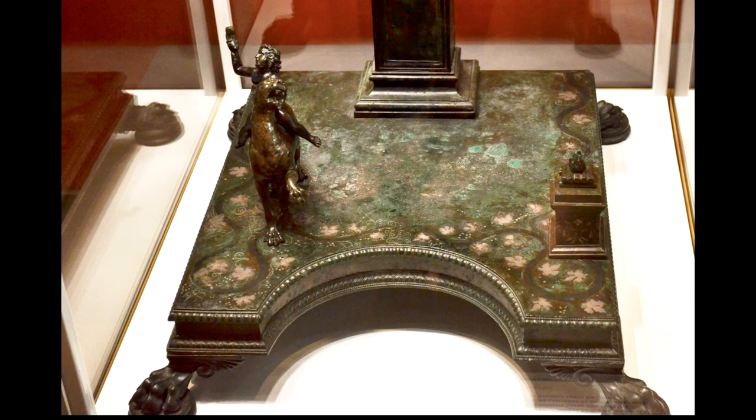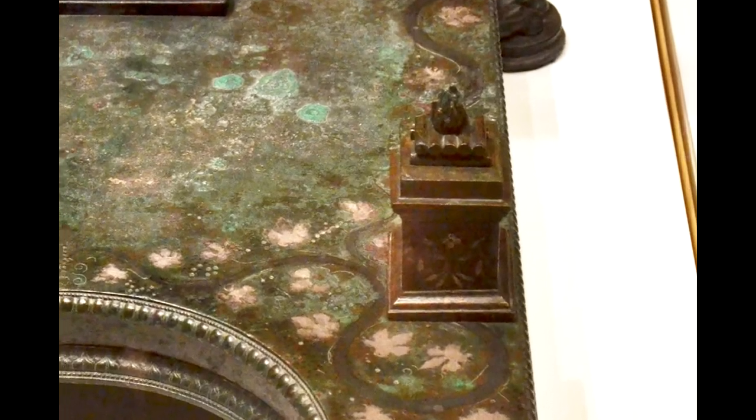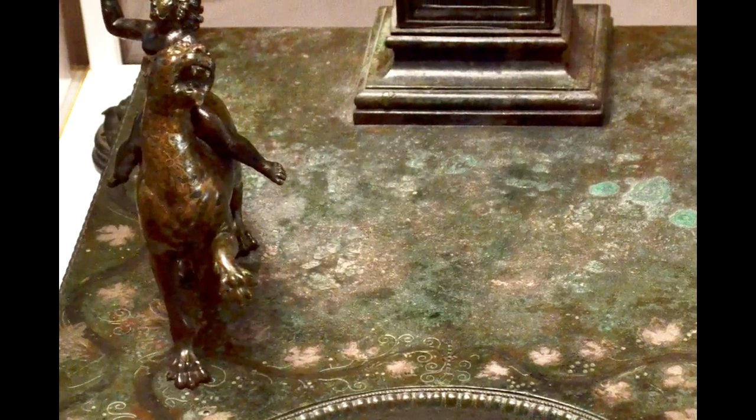The base of the candelabra is also decorated. On this one is an anrula, which is the base of an altar, or a small altar. On the other side is the god Dionysus on a leopard.